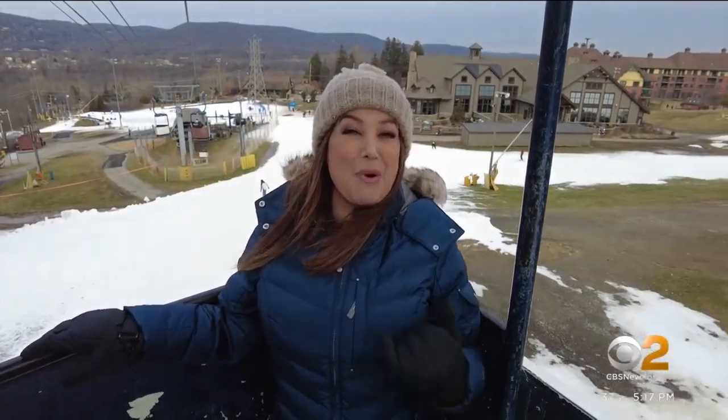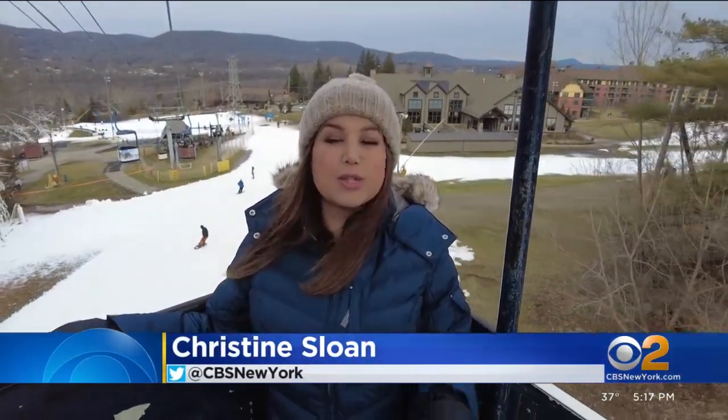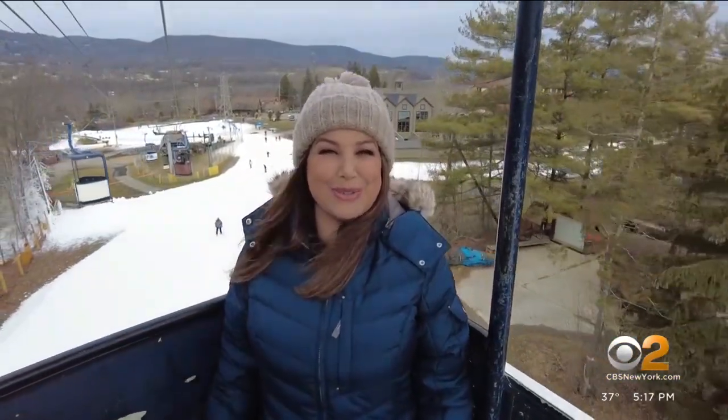The lift is more my speed. The resort is open from 9 to 9 every day, and they also have twilight skiing. At the Mountain Creek Ski Resort, Christine Sloan, CBS2 News.